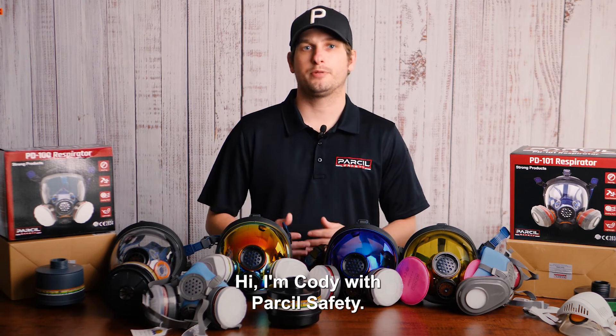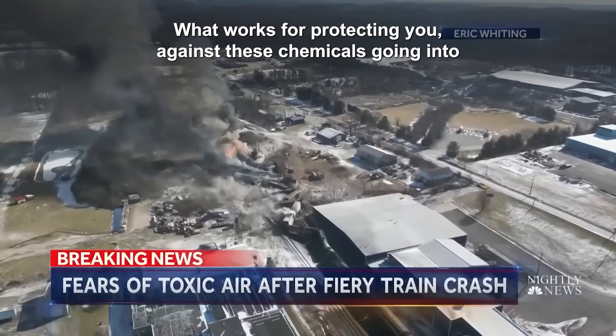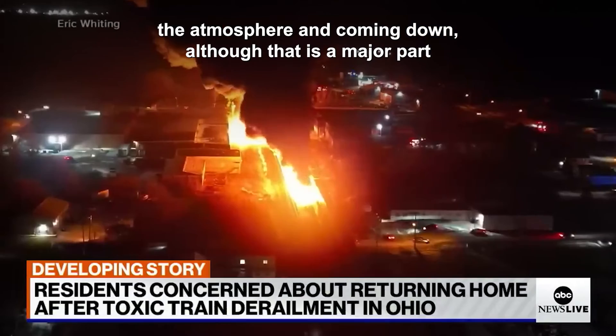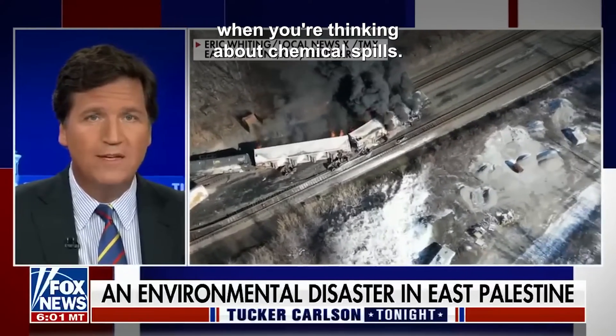How do you prepare for a chemical spill? Hi, I'm Cody with Parcel Safety. With the Ohio train derailment, we get a lot of questions about our equipment and what works for protecting against chemicals getting into the atmosphere and coming down. Although that is a major part, and we appreciate everyone reaching out and asking about this, there are a lot of steps that may be taken when you're thinking about chemical spills.